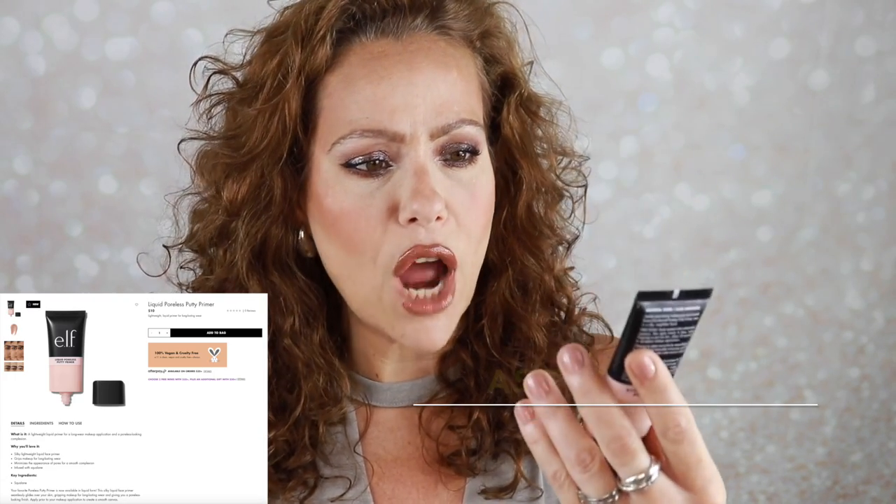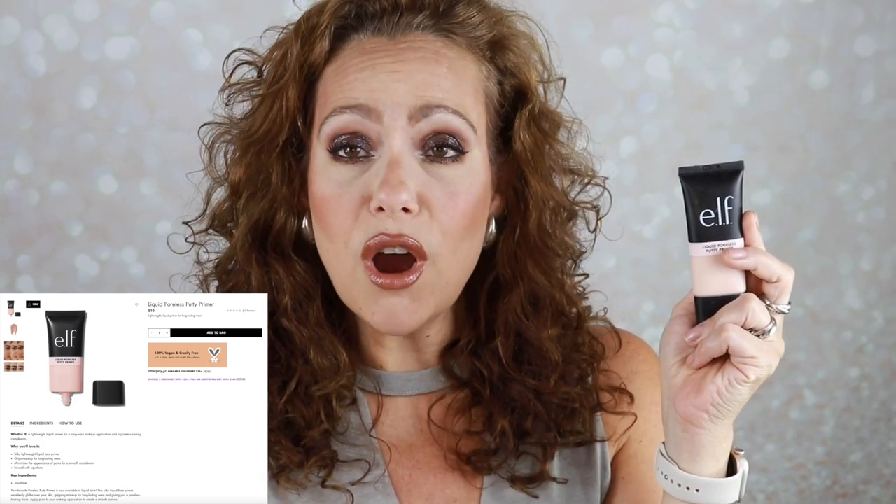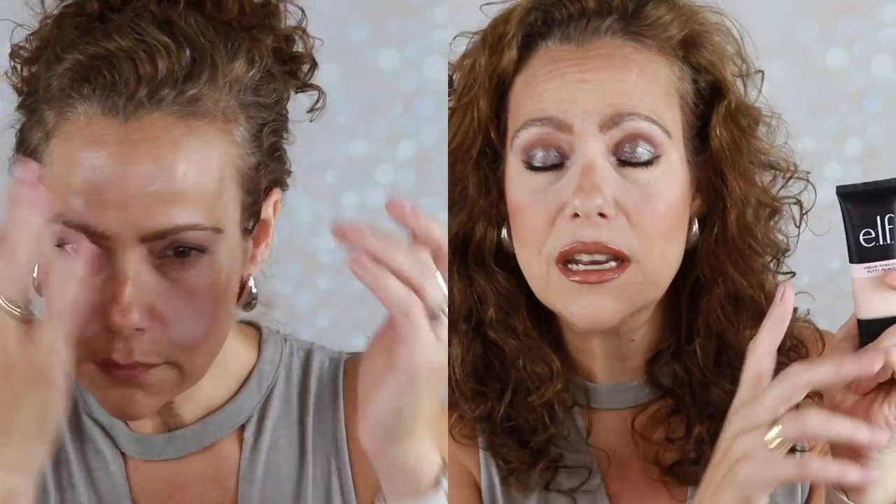I tried the ELF Poreless — this is the liquid poreless putty primer — and I like it. I'm gonna call it a high mid-range because I think there is an audience for this, it just might not be me. I think it does blur and does a nice job on pores, but I would prefer a more mattifying formula. If you're normal to dry or normal-leaning oily, you'd get more use out of this. As a really oily person, I have to pair it with a matte foundation, powders, and mattifying setting spray, so this probably won't be my most reached-for.